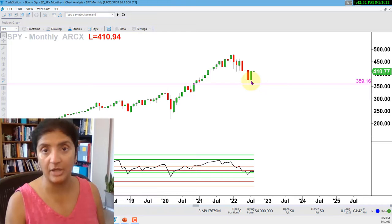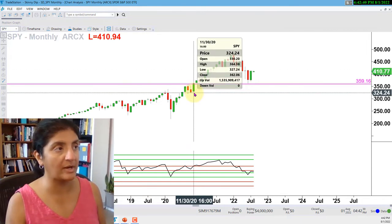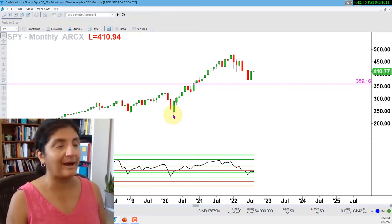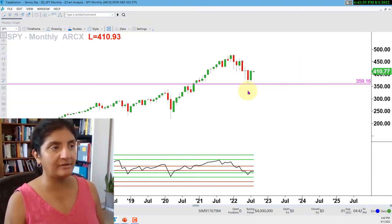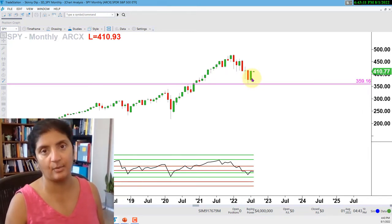When we look at the SPY monthly chart - where every one of these Japanese candlesticks represents an entire month of price action - we can see that last month, July of 2022, was the best month we've had in a really long time. In fact, this looks comparable to October of 2021, November of 2020, or even April of 2020. Also notice that last month's range is completely inside the prior month's range, which is June - that is called an inside bar. I get into the specifics of inside bars in my GAN candlesticks trading system.